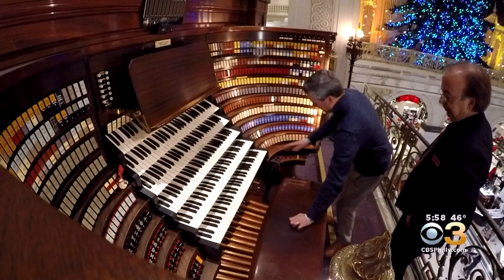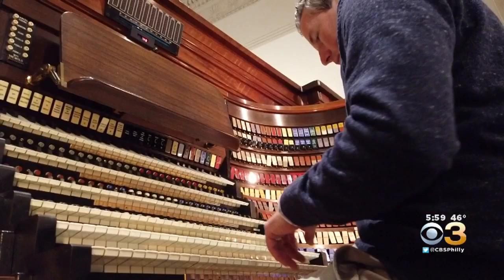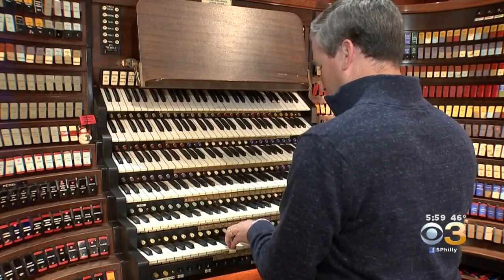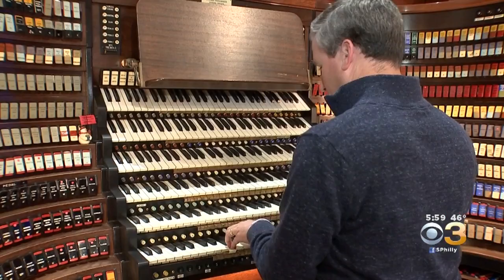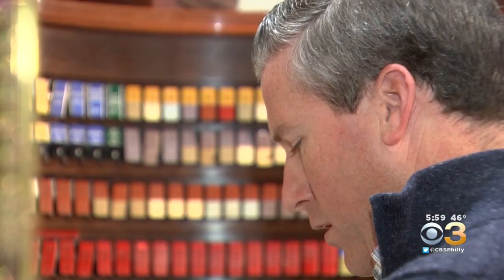Filed under those things you only dream about, I got to test drive this six-keyboard historic instrument. It was quite the moment to experience in such a special place. Most people don't even know there's an organ in this building. And so they're here, and they hear this instrument, and you can see people's faces just light up — because they don't expect to hear an organ in a department store, and not one like this, for sure.